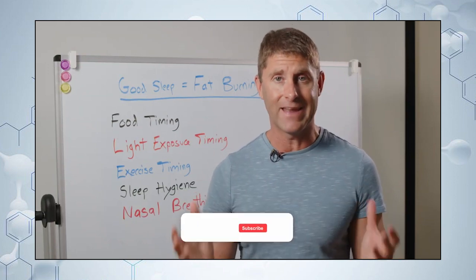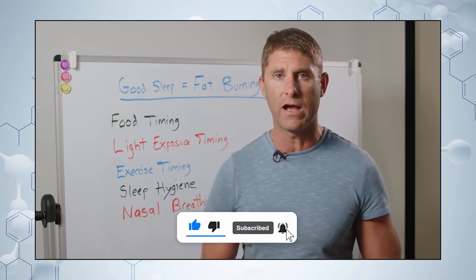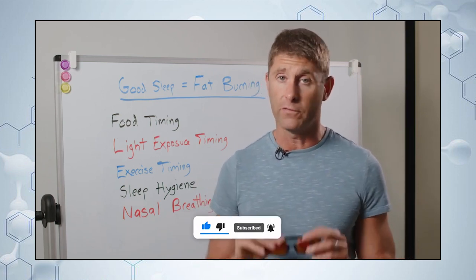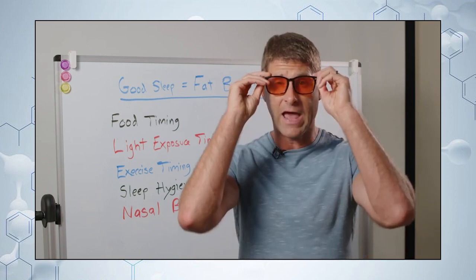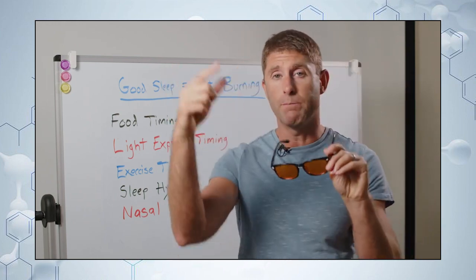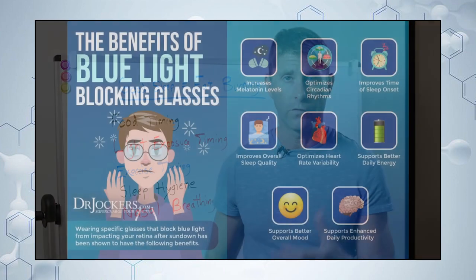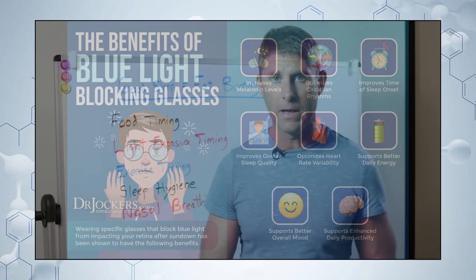Having optimal melatonin levels at night helps you burn fat throughout the day and at night. So make sure you're not exposed to bright lights in the evening — dim all your lights. If you're going to be on electronics or watching TV, wear blue light blocking glasses. They make everything look orange and block the bright light, reducing melatonin inhibition and setting you up for a really good night's sleep.